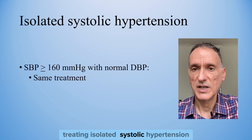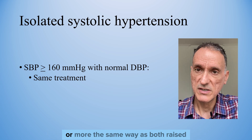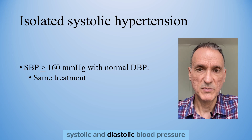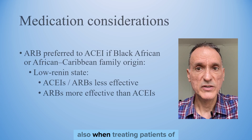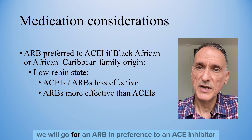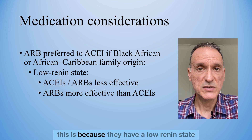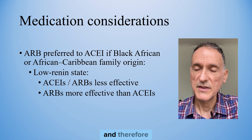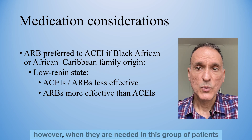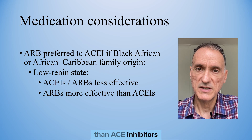We treat isolated systolic hypertension — a systolic blood pressure of 160 or more — the same way as both raised systolic and diastolic blood pressure. When treating patients of black African or African-Caribbean family origin, we will offer an ARB in preference to an ACE inhibitor, because they have a low renin state and ACE inhibitors are less effective for them. However, when needed in this group, ARBs are clinically more effective than ACE inhibitors.